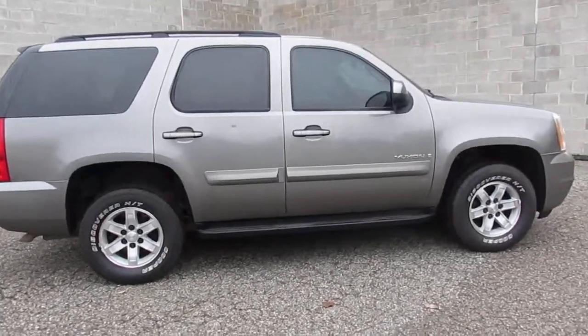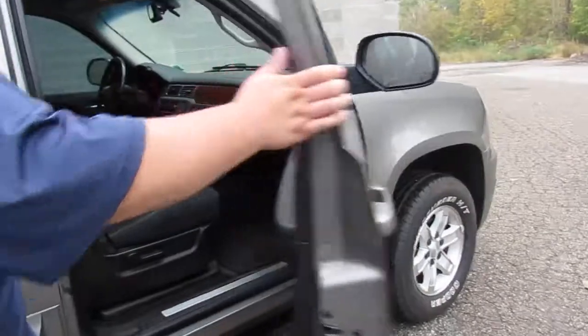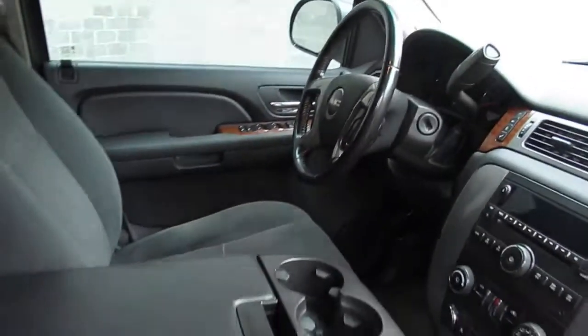We're going to show you the inside here, guys. Super clean. All the bells and whistles. Third row — seats nine. So if you've got a large family, this is the vehicle for you. It's a nine-passenger.